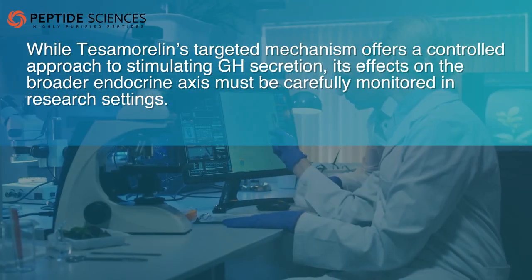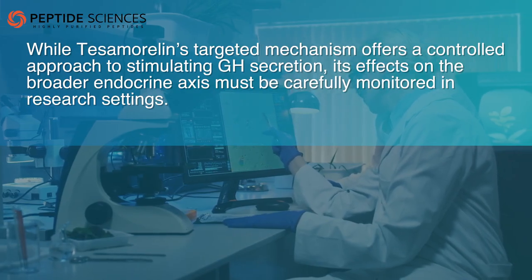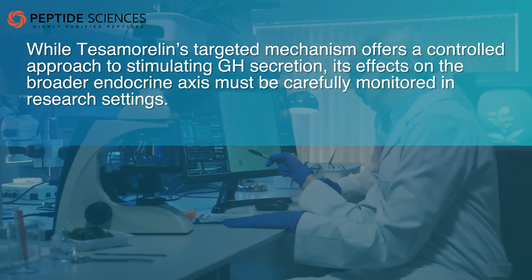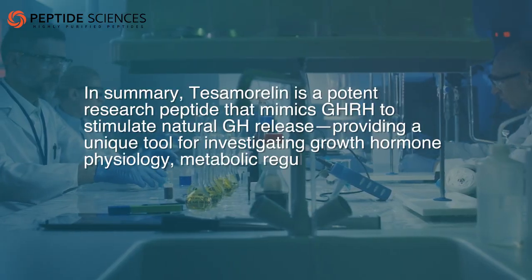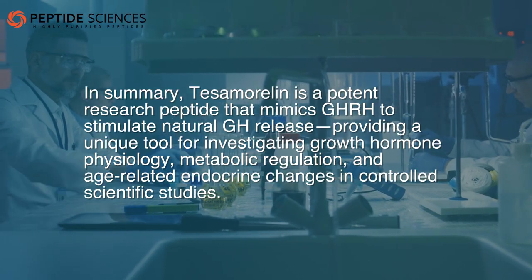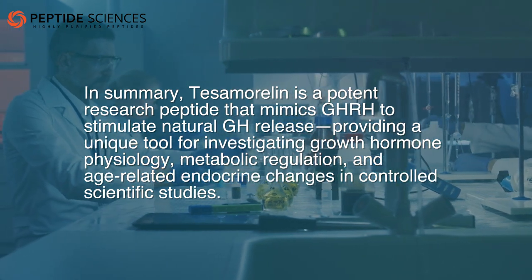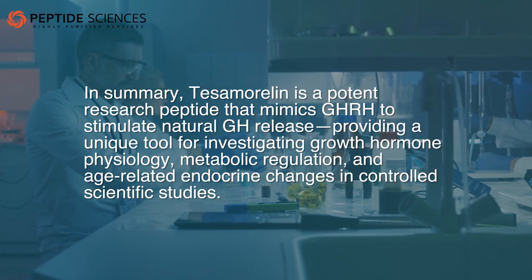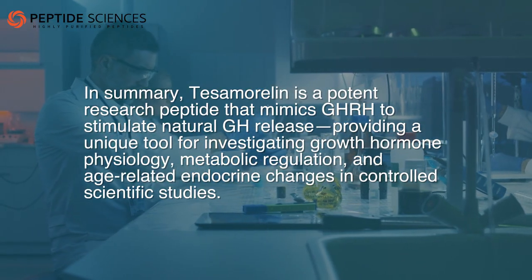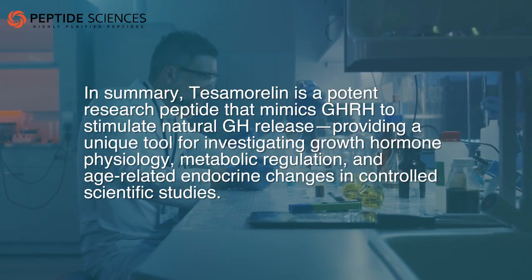While tesamorelin's targeted mechanism offers a controlled approach to stimulating GH secretion, its effects on the broader endocrine axis must be carefully monitored in research settings. In summary, tesamorelin is a potent research peptide that mimics GHRH to stimulate natural GH release, providing a unique tool for investigating growth hormone physiology, metabolic regulation, and age-related endocrine changes in controlled scientific studies.